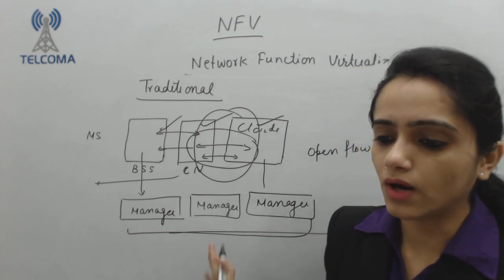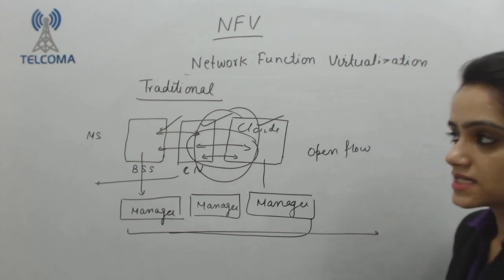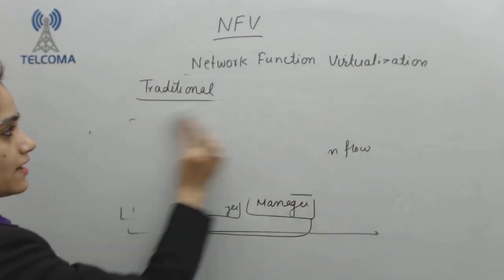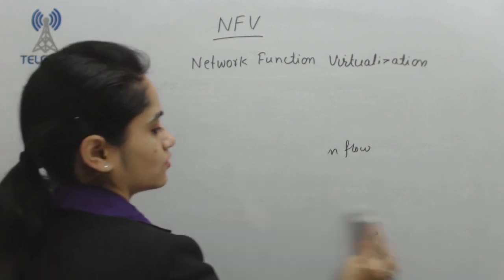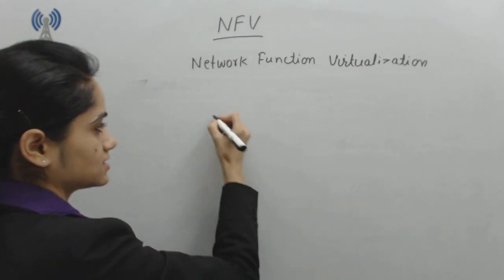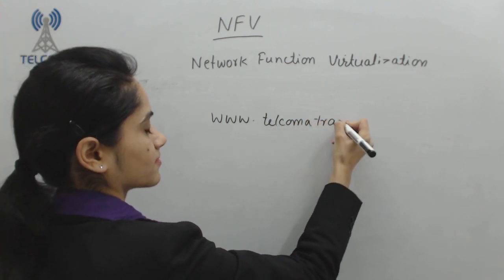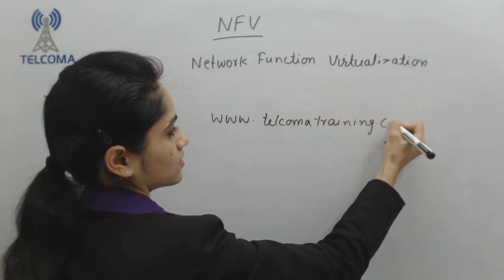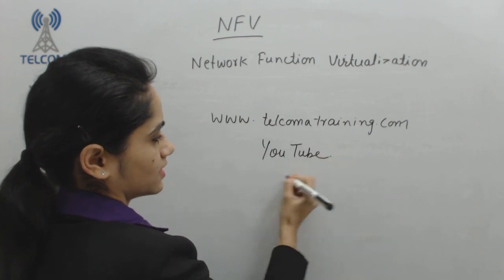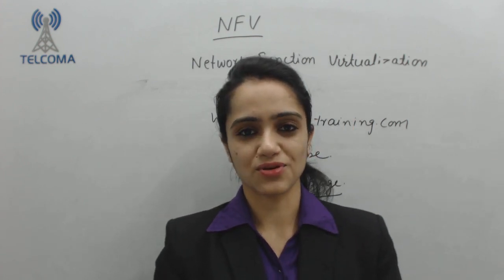IT virtualization is used because we require to save energy and save cost — that is why NFV is required in our system. In this we have had a general introduction of NFV. For more lectures on NFV technology, please visit our website telcomatraining.com. You can also subscribe to our YouTube channel of Telcoma and the Facebook page. Thank you so much.